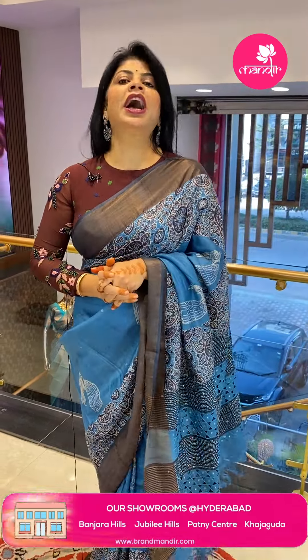Thank you so much once again and see you in another live. Shweta is signing off. Namaste! Bye bye, have a good day.